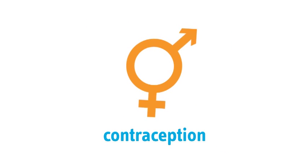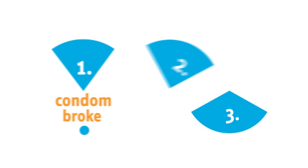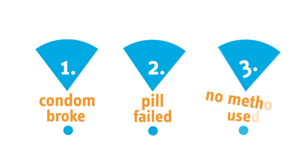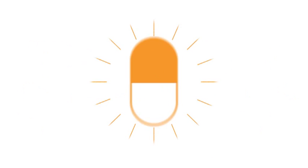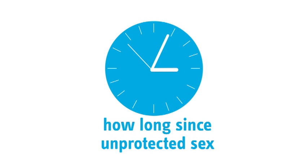Women in Ireland need to use emergency contraception for a number of different reasons. It may be because a condom broke, the contraceptive pill failed, or no contraceptive method was used. There are different emergency contraception choices for different situations, depending on when you had your last period and how long it has been since you had unprotected sex.